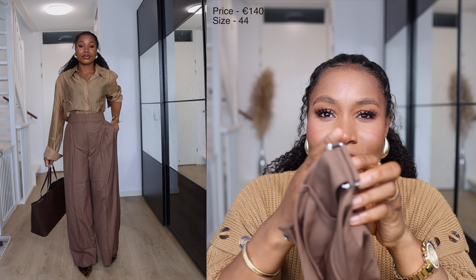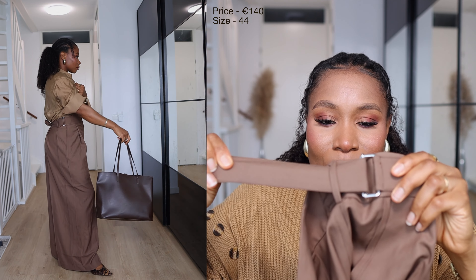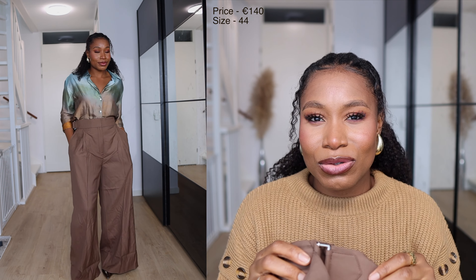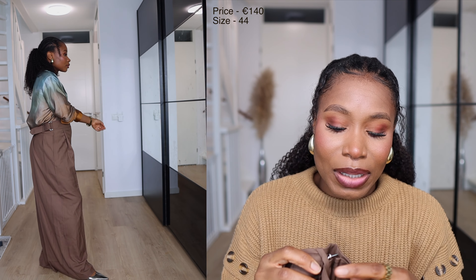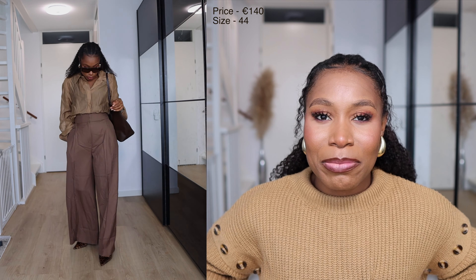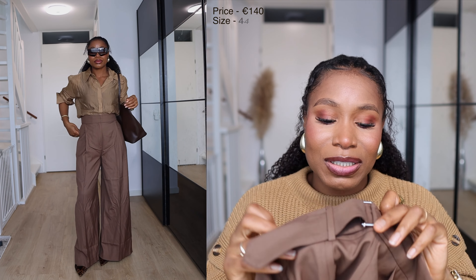It has a silver buckle at the waist and something to adjust the waist if it's a little bit too big on you. I like when brands do this — I think it's very thoughtful of them, considering that a lot of us are not very proportionate. We may have a slimmer waist and a bigger bum, so I like it when I see this type of design.